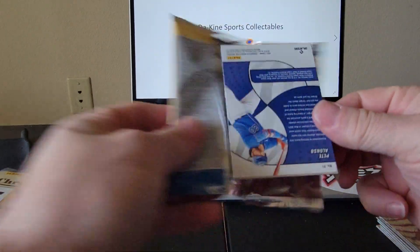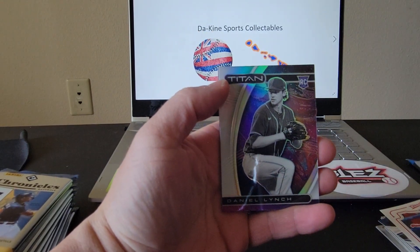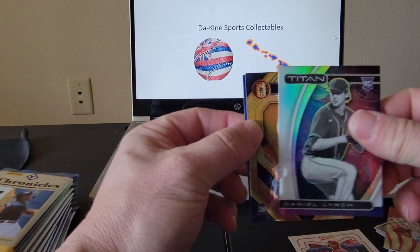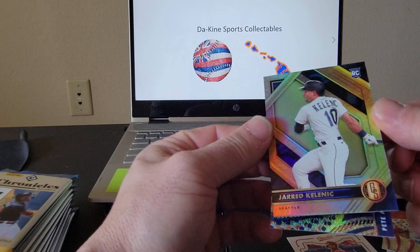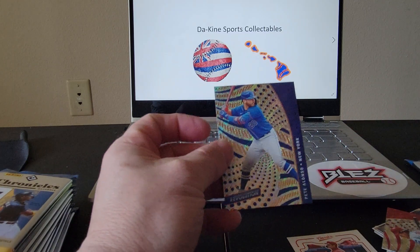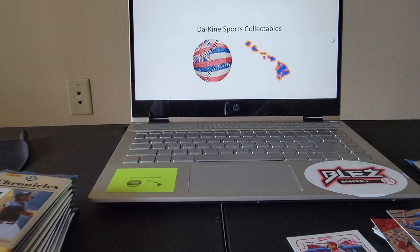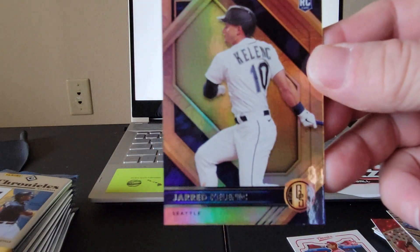Next pack — very nice Dylan Carlson, Taylor Tramell, a Titan of Daniel Lynch. Oh, very nice — this is a Gold Standard Jared Kelenic rookie card, that is pretty sick! And a very nice Pete Alonso to round out that pack. Let me get a sleeve for this card — that is a pretty sick card, man. Very nice Gold Standard Jared Kelenic.